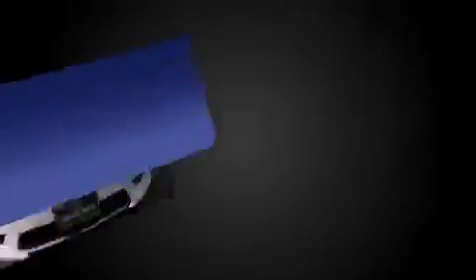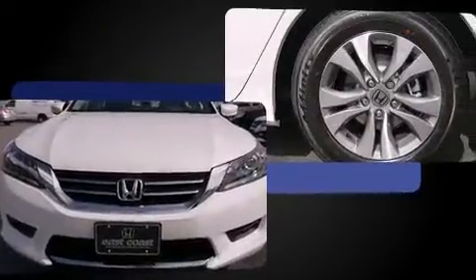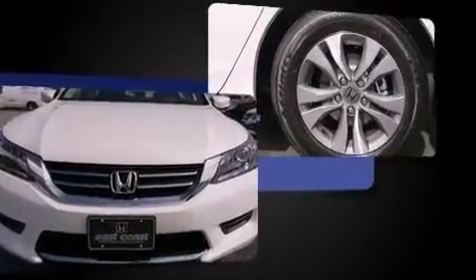This model accommodates five passengers comfortably and provides features such as a tachometer, air conditioning, and much more.